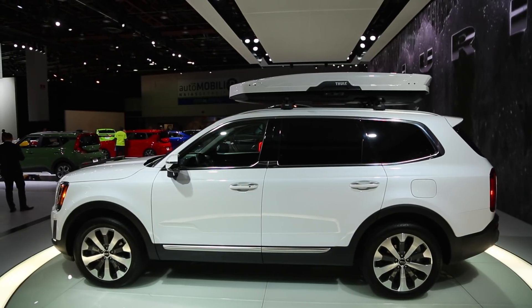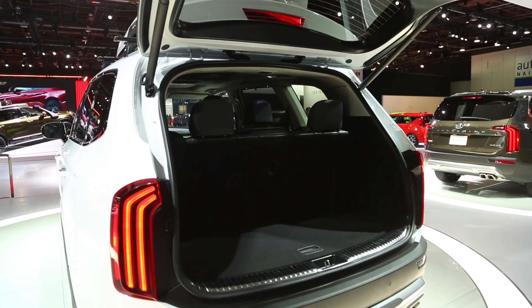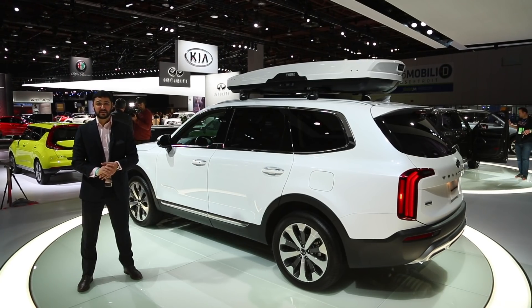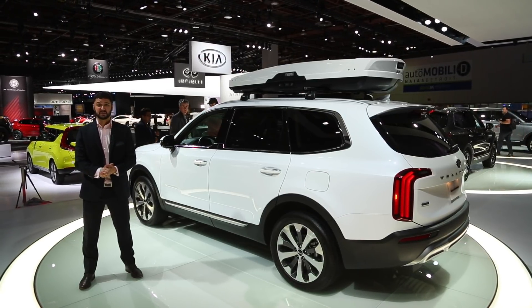Size-wise, expect the Telluride to be bigger than the Sorento, comparing more to the likes of the Subaru Ascent, VW Atlas, and the Honda Pilot. The Telluride competes in a pretty crowded market segment, and I have no idea how much it'll cost. More details will come out later this year when the car finally arrives in Kia dealerships.